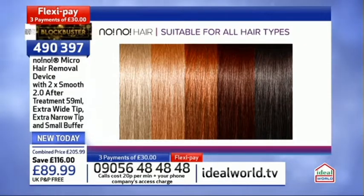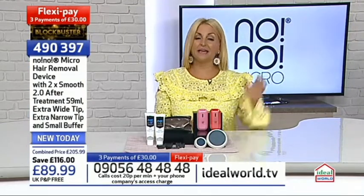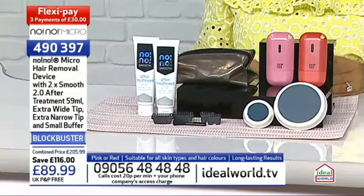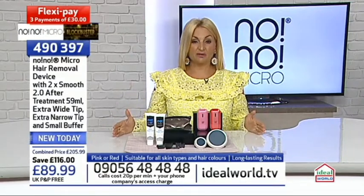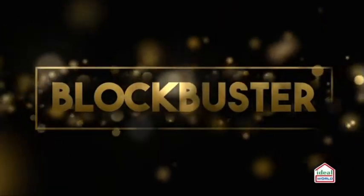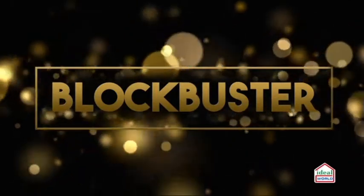Item number 490397. The pink is flying - our 8 and 9 o'clock hours tonight have been phenomenally successful. It's a blockbuster, so it's not around forever. It is a time-limited offer - basically it's now or never.